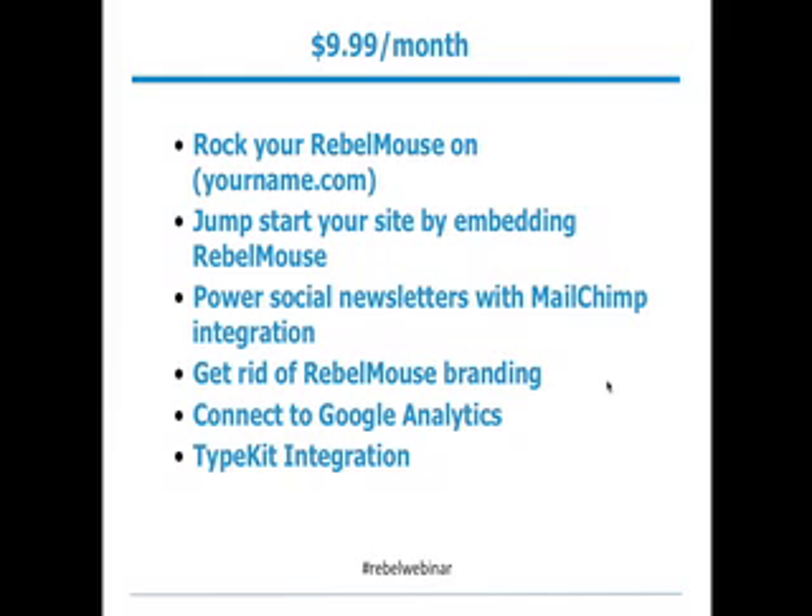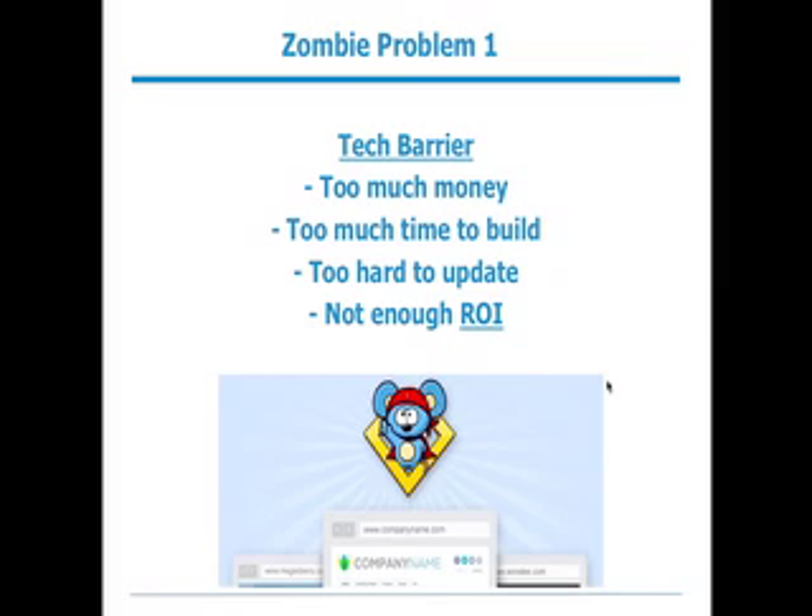Before we go into these features, we really need to translate them into value for you. These features are valuable if they solve problems and make you better on the web. I call these zombie problems — the problems that make us stuck with websites that aren't as awesome as we wish. The zombie problem I hear about most is a tech barrier: when you want to launch something, it takes too much money, too much time to build, too many people involved, it's too hard to update, and there's just not enough ROI.